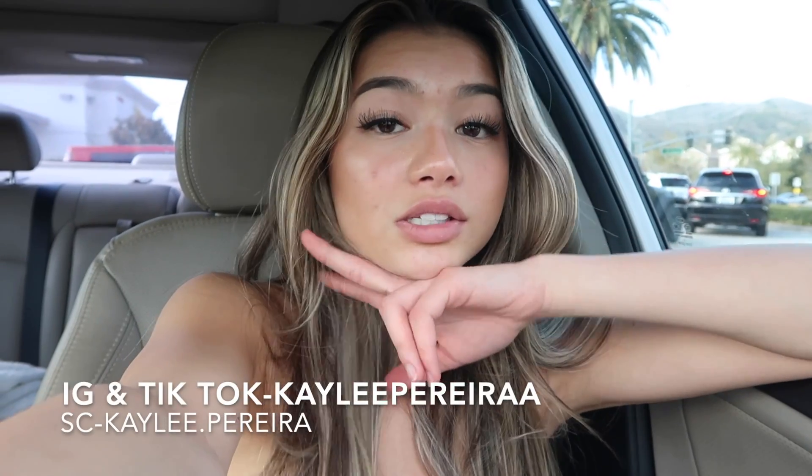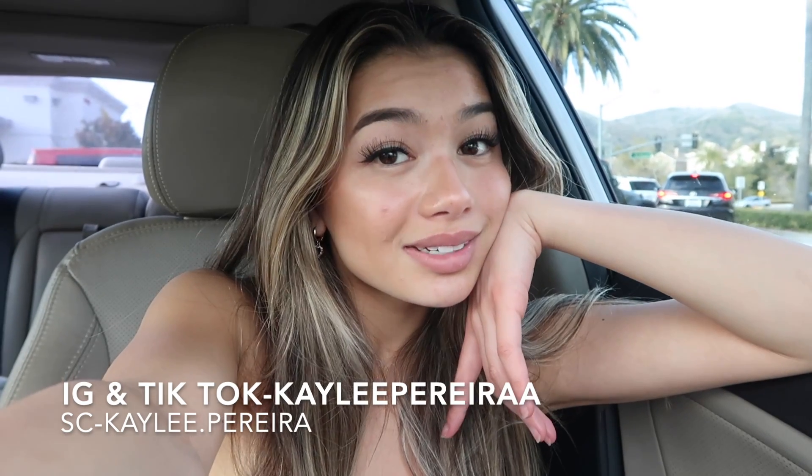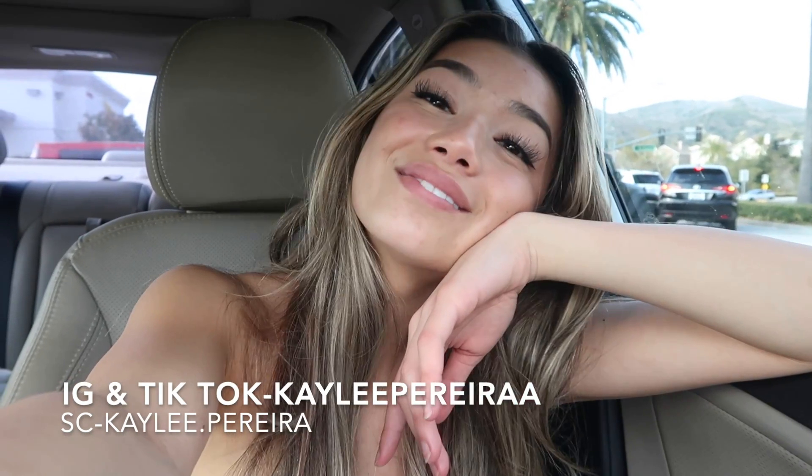Hey guys, I just showed up at work and I start very soon. I wanted to tell you guys that I love you and thank you so much for watching this video. I don't know if I have any further plans after work, but if I do I'll bring you along. Thank you for all the love and support — I will definitely be filming more videos. Let me know in the comments what you guys want to see more of. Go follow my Instagram and TikTok and add me on Snapchat, they'll all be on the screen. I love you, have an amazing day!